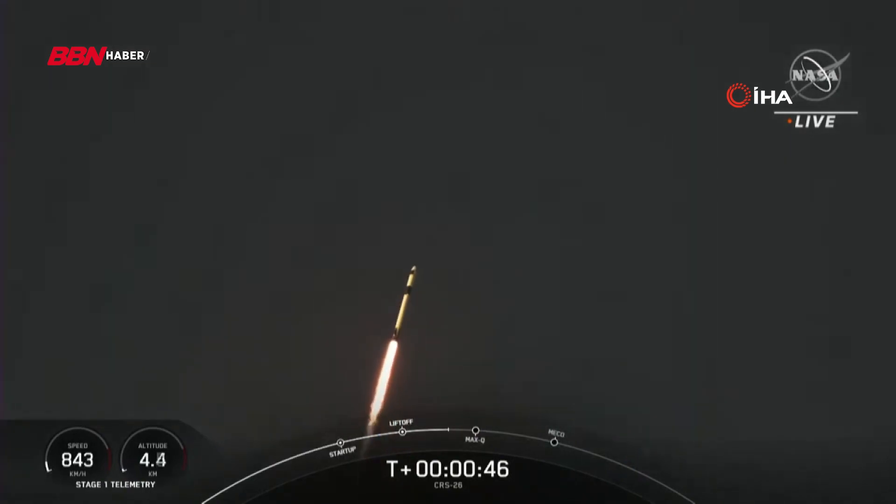There you can see Falcon 9 carrying CRS-26 on its way to the International Space Station.